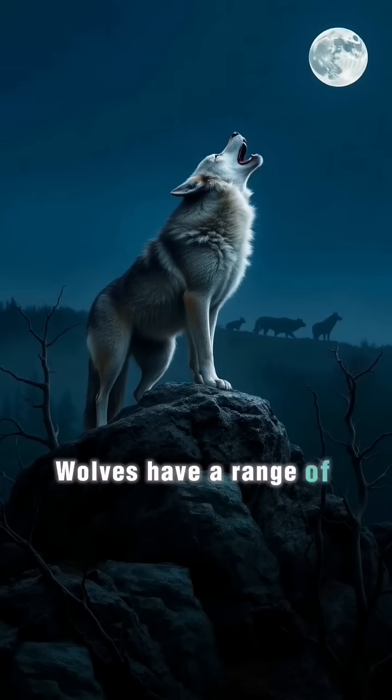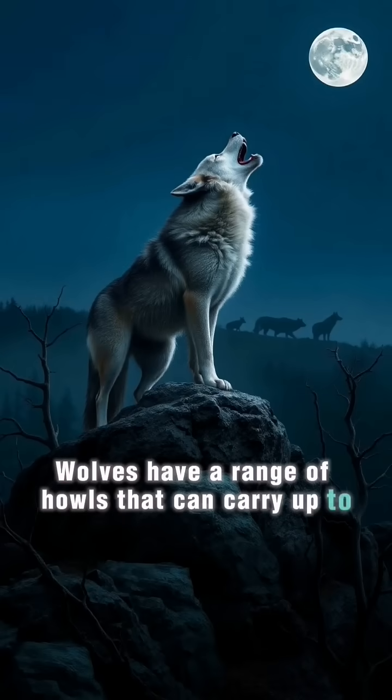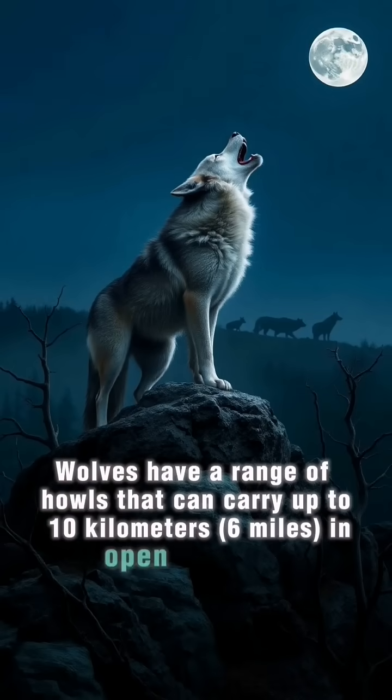Wolves have a range of howls that can carry up to 10 kilometers, or 6 miles, in open terrain to coordinate pack activities.